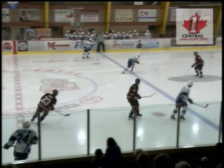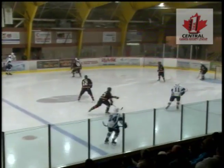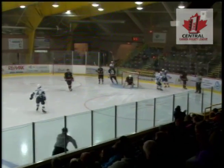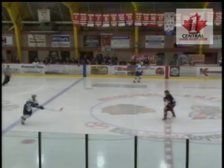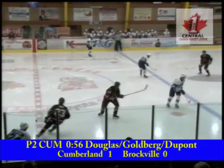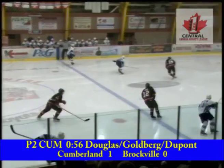Williams ahead to Matthew Dupont. It goes off the stick of Mark Goldberg. Goldberg goes in at front of the net and he scores! What a pass by Goldberg right on the tape. 1-0, a power play goal for the Grads.